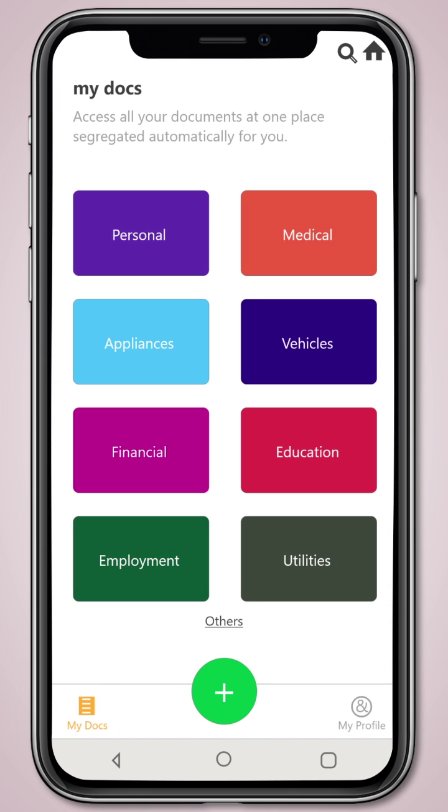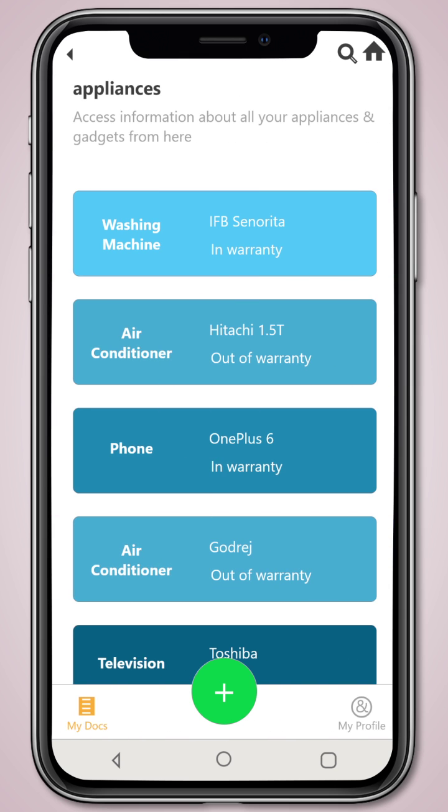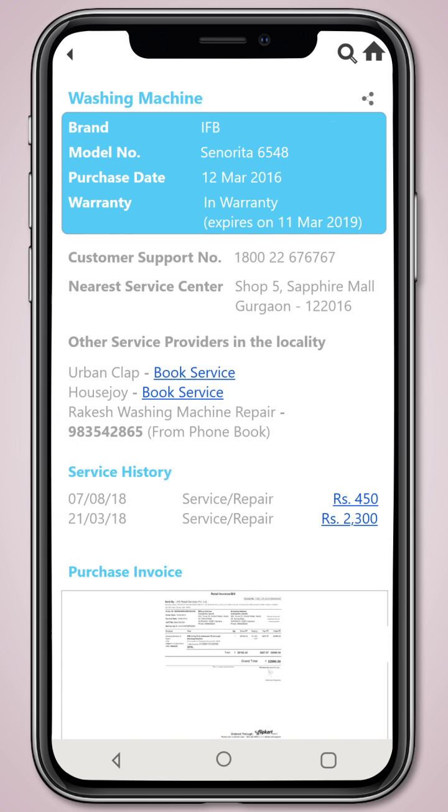Sorted categorizes and tags your documents, and properly stores them in MyDocs. Quickly access your documents and other related information with a tap, and save yourself the misery of going through clutter of physical or digital documents.